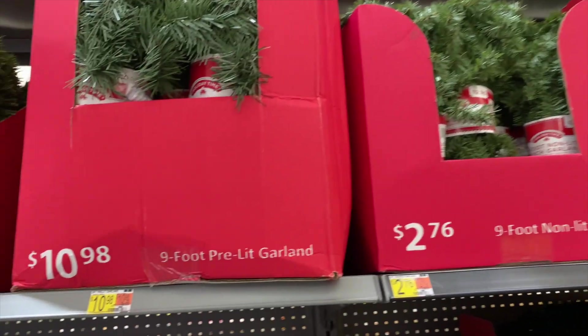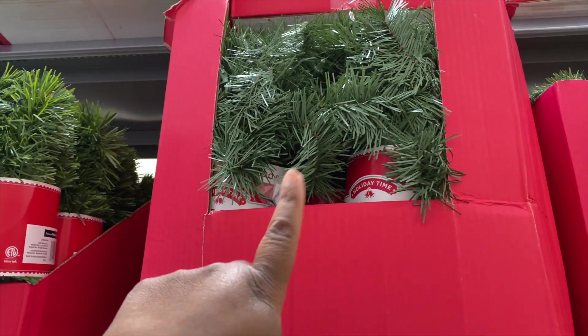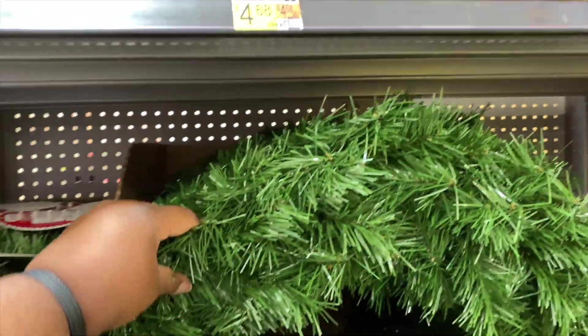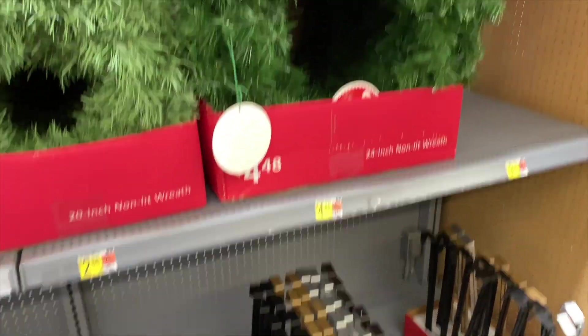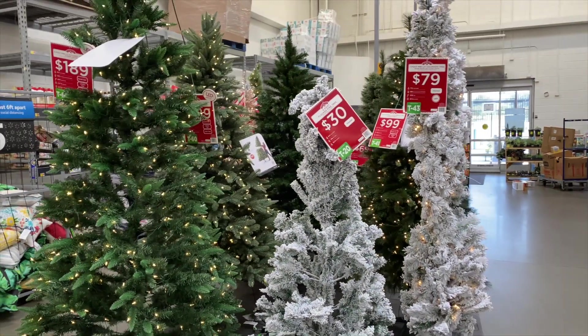They already got the pre-lit garland - I need like two more of these for this year. And then they got this basic reef that you could decorate yourself, and these are five dollars so that's not bad. And then they got the regular hooks here for a dollar 98.